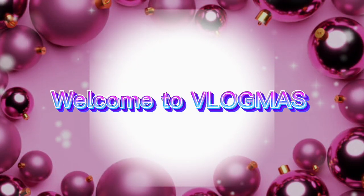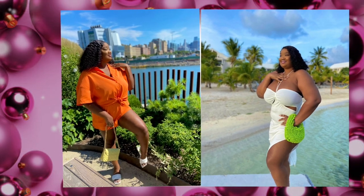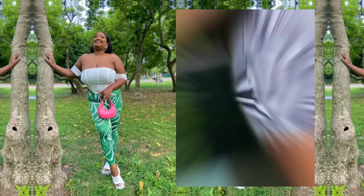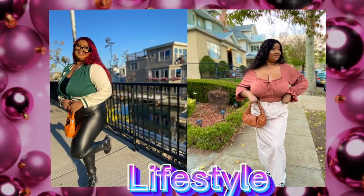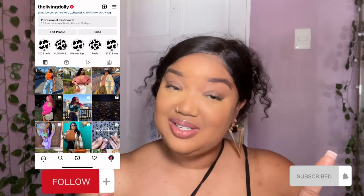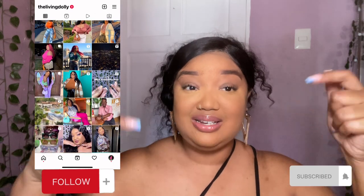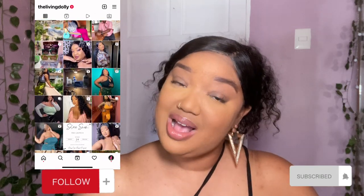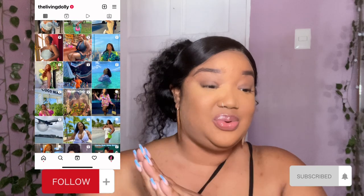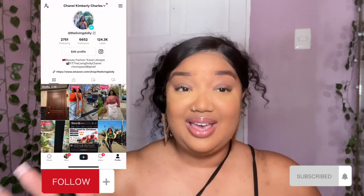Hi guys, welcome back to the channel and welcome to Vlogmas Day 4. Today we're going to jump straight into it. If you missed Vlogmas Days 1 to 3, they will be in the description box below. Don't forget to subscribe if you're enjoying the content, and be sure to like, comment and share this video. Today's video is going to be my 10 best purchases for the year of 2022.